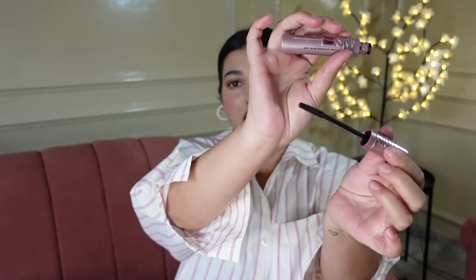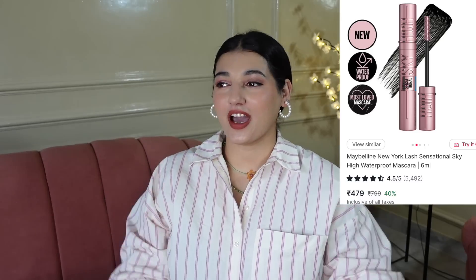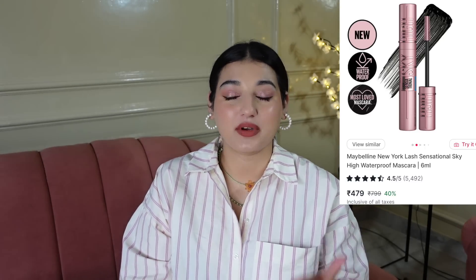Then another product I got is the Maybelline Sky High Mascara. I really do like this mascara and have been using it. This is how the wand looks like — it's a very nice mascara. I have very below-average lashes — they are straight and don't stand out that much. However, I applied this today and it looks fine and decent. Drugstore brands make really good mascaras — L'Oreal and Maybelline are killing it.